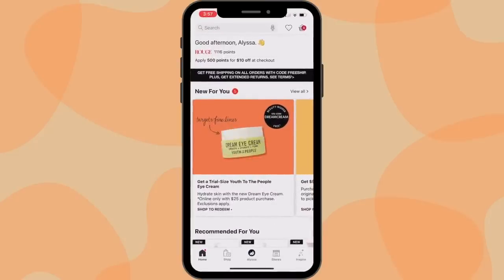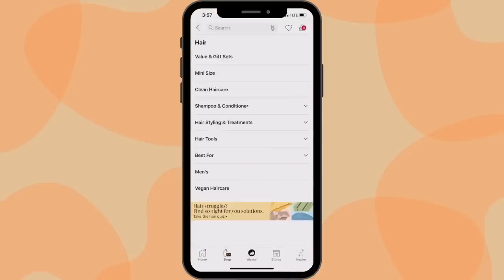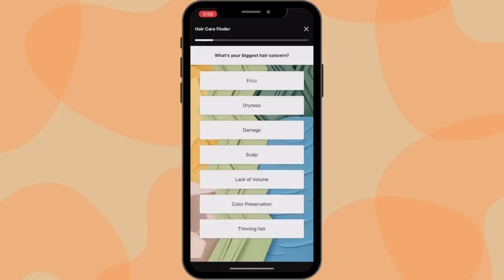Let me go ahead and show you guys exactly what this Hair Care Finder looks like. I'm going into the Sephora app on my phone, clicking Shop at the bottom, and then clicking on Hair. At the bottom here you can see it says 'Hair Struggles — Find Right-for-You Solutions — Take the Hair Quiz.' We're going to go ahead and click on that, which takes you straight to the Hair Care Finder, and you just tap on the screen to start the quiz.